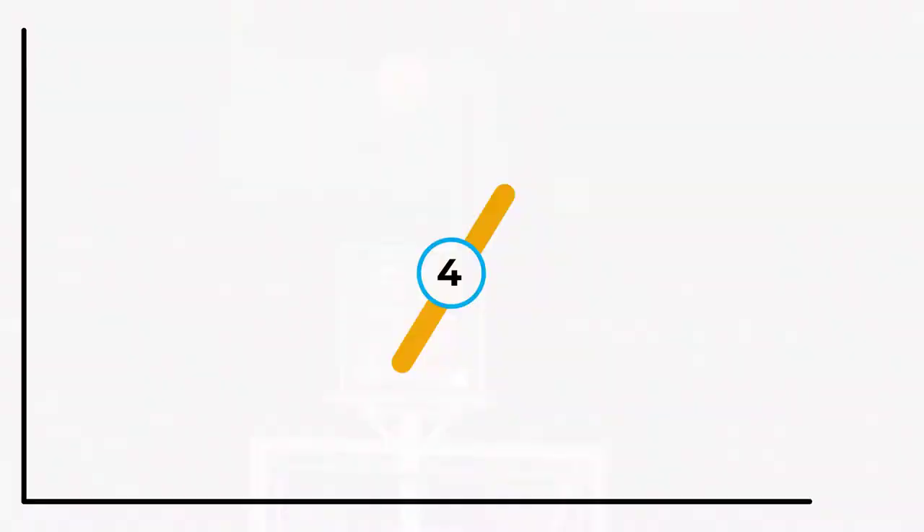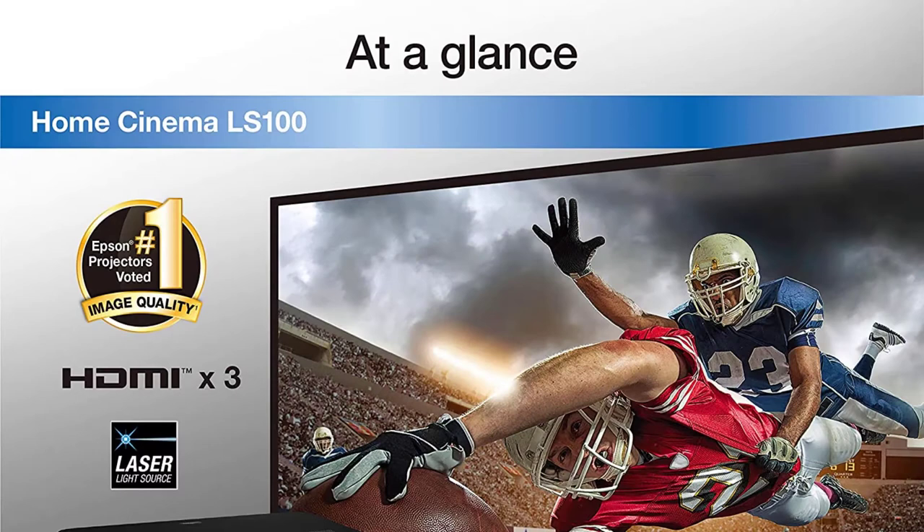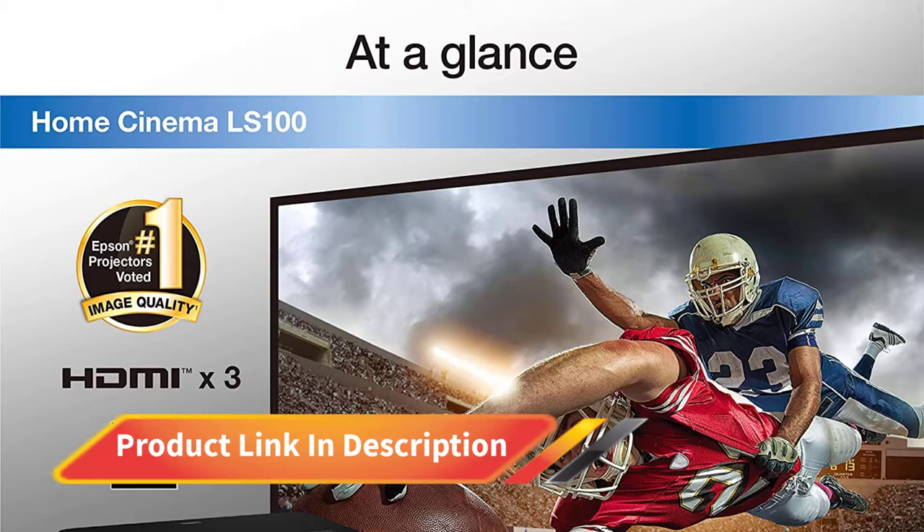Number 4: Epson LS100 LCD. The Epson Home Cinema LS100 projector is the best 1080p laser TV projector for home, combining the most significant trends in home projection. It runs on a laser light engine and features UST, ultra short throw, design. The new and improved Epson LS100 short throw projector is designed to give you a much larger and more immersive cinematic experience at your home.